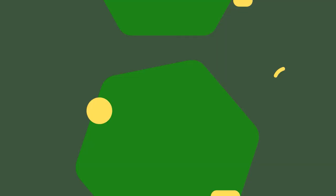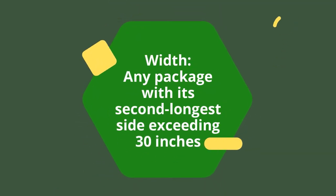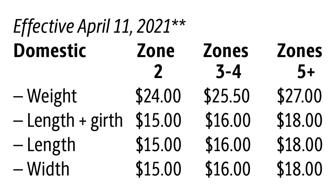Width is straightforward: this applies to any package where the second longest side is over 30 inches. So if you have a 40 by 40 inch package, it will be hit because of the second longest side. The charge is $15, $16, or $18 depending on the zone.